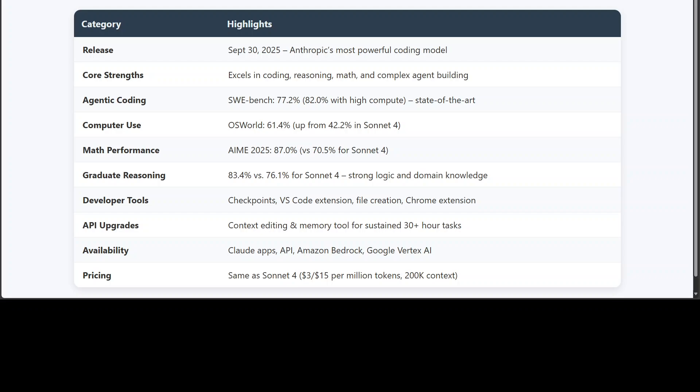Looking at this table gives you a quick snapshot of the model and shows how far Claude Sonnet 4.5 has come. It's Anthropic's most powerful coding and reasoning model yet, and the numbers back it up. On SWE Bench Verified, which tests real world software engineering tasks, the accuracy is really impressive. In computer use benchmarks it has performed very well. Beyond the raw scores, they have released checkpoints for coding, a VS Code extension, file handling built into Claude apps, and smarter API with memory tools that keep long sessions alive.